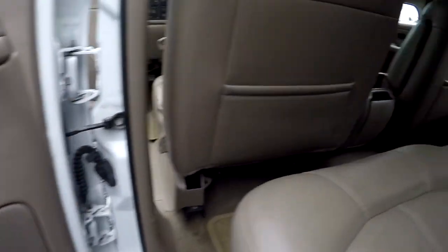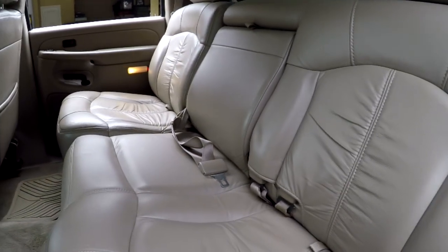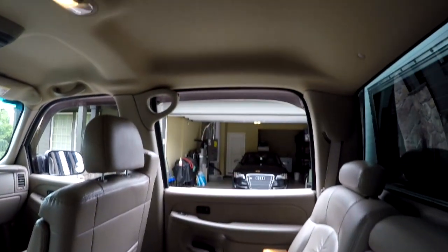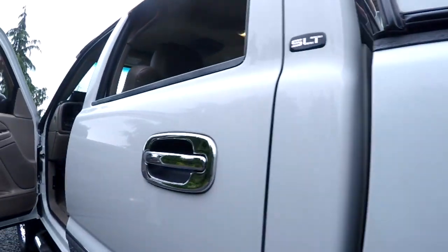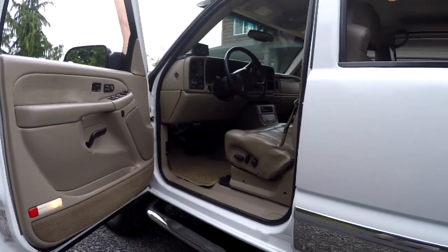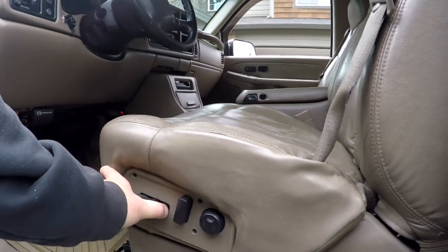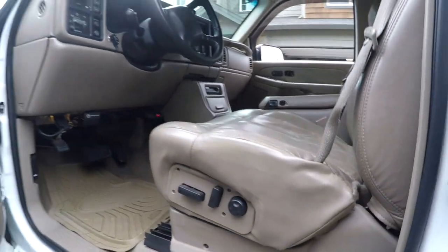The rear seats — I don't think anyone's really sat in them. An older gentleman owned it and I don't think he had any kids, so the rear seats are mint. The headliner is perfect in the truck overall. I'm probably not going to do a driving video with the truck and trailer, but it does pull like a dream. It's just hard to get it out and turn around. We'll obviously have it running and show you underneath the hood.